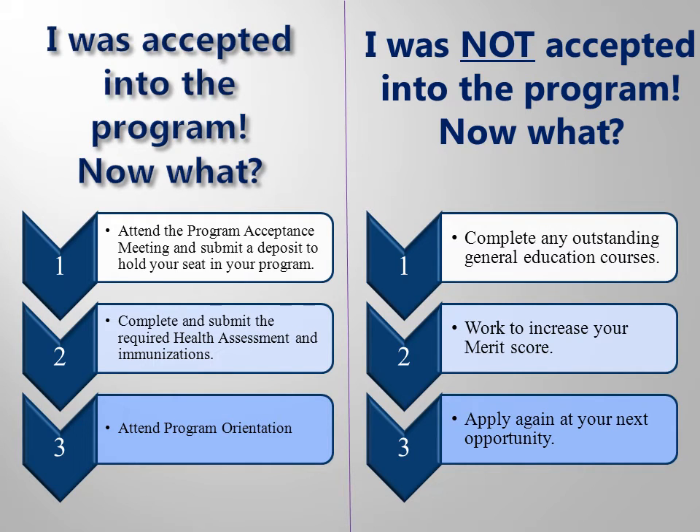After you submit your program-ready or merit application, there are only two possible outcomes: either you will be accepted into your program, or you will not be accepted. Remember that if you aren't accepted, it is because other people who filled out program-ready applications have been waiting longer than you have, and/or other people who filled out merit applications have a higher total of points. It is nothing personal, and you should not give up.